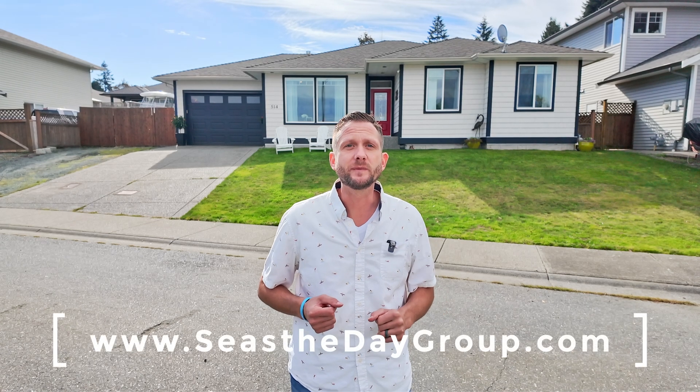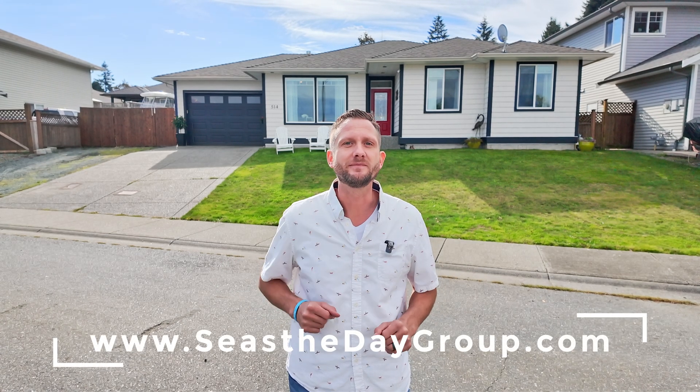This is a home that truly checks all the boxes. All that's left is for you to move in and start enjoying life on Vancouver Island. To line up a viewing, reach out to your agent, or you can reach out to us. All of our contact information is on our website at SeizeTheDayGroup.com.